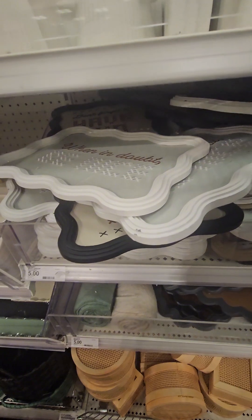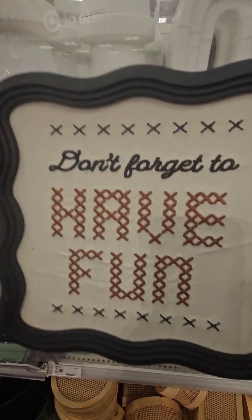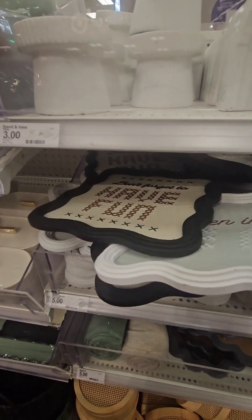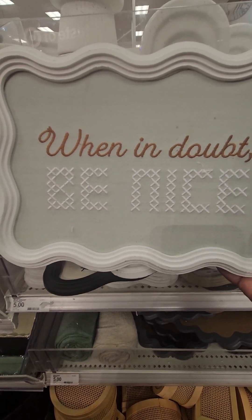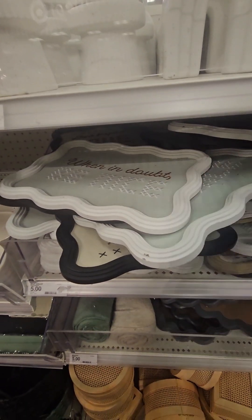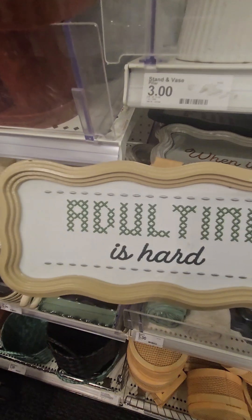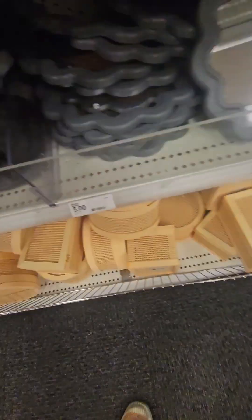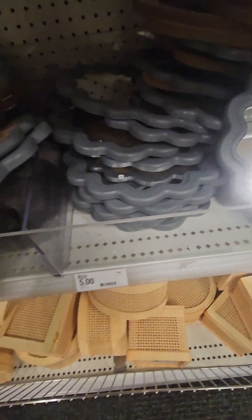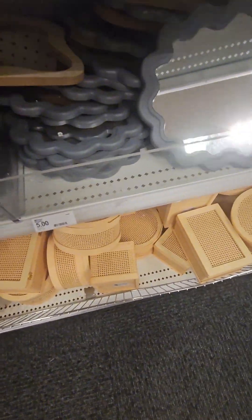They have really cute decorative picture frames and indoor wall decor for five dollars. One says 'Have to Have Fun,' another says 'When in Doubt Be Nice,' and another says 'Adulting is Hard' — super cute. Right below those, they have traditional mirrors in gray and a traditional wood color, really nice for five dollars.